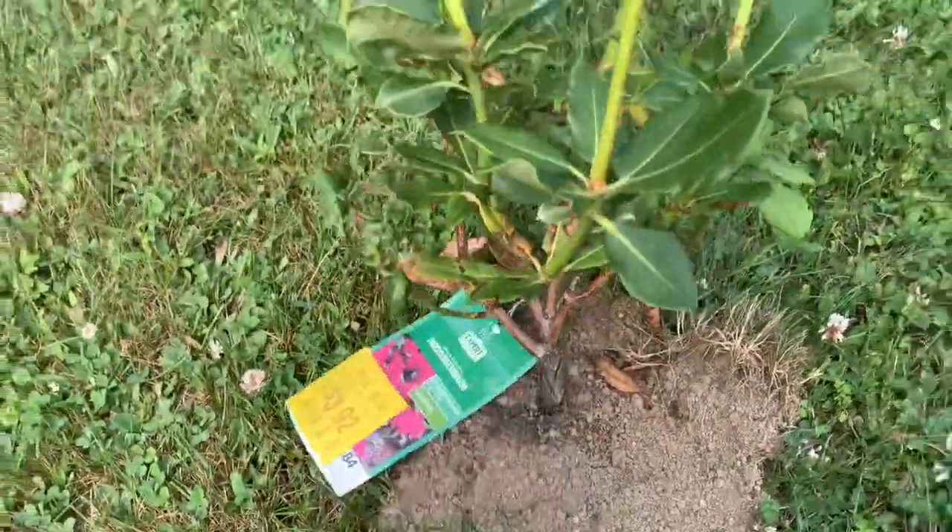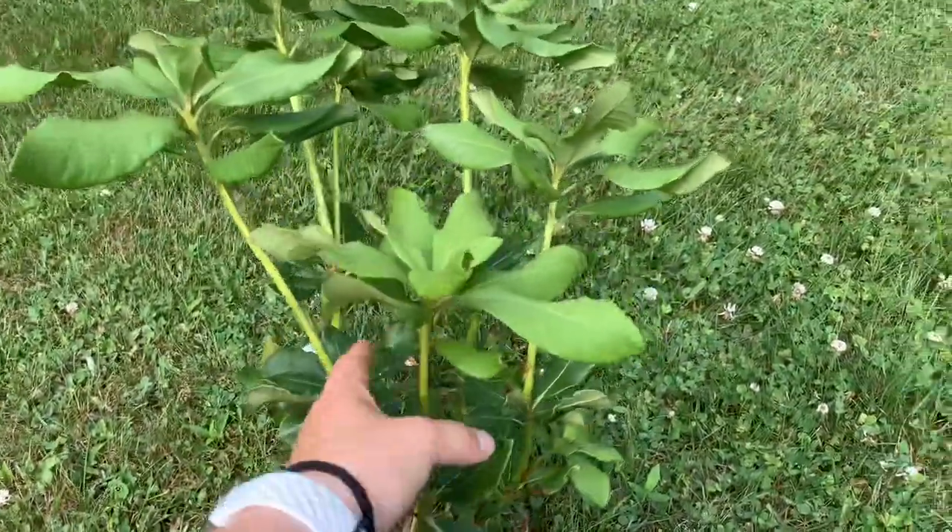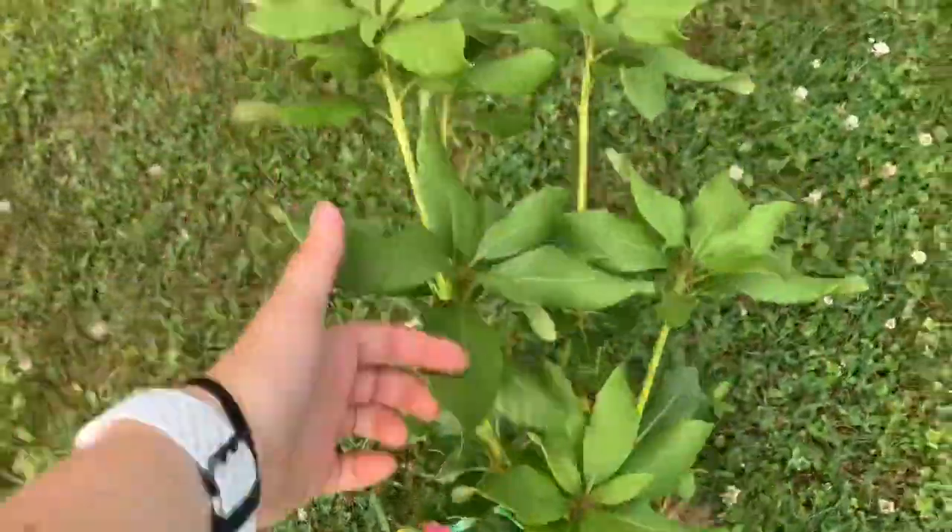So guys, what plant do you think I bought last week? Any guesses? I bought this pink rhododendron, who is doing fantastic. And I bought a purple one that is on this side of the house.